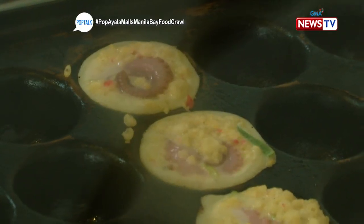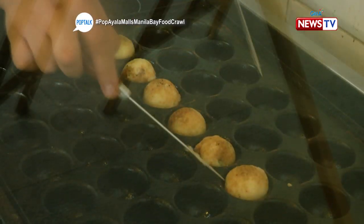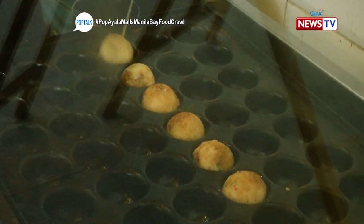Traditional ingredients for making takoyaki. They also have their signature octopus and tempura bits. And the portions are really big — the portioning is really generous.